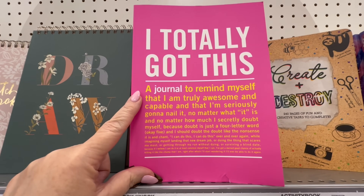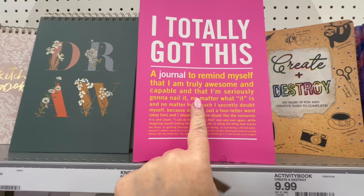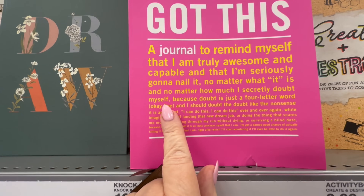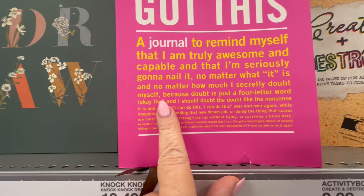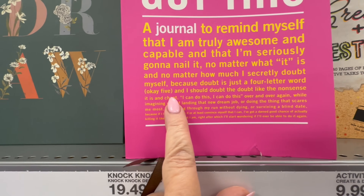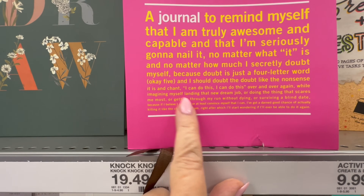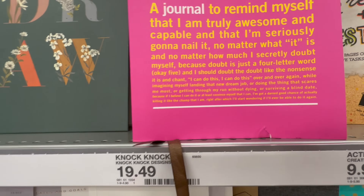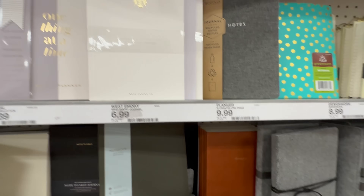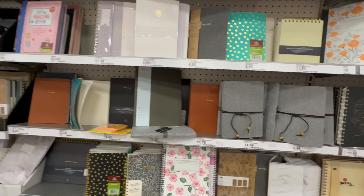I totally got this one — a journal to remind myself that I'm truly awesome and capable, and that I'm seriously going to nail it, no matter what it is, and no matter how much I secretly doubt myself, because doubt is just a four-letter word. I can do this, over and over again. That one was $19.49. I just found that funny reading it over and over again; I don't even think I opened it up to see what it was about.